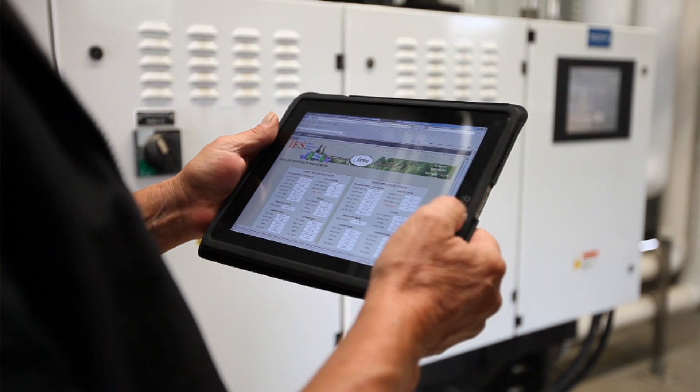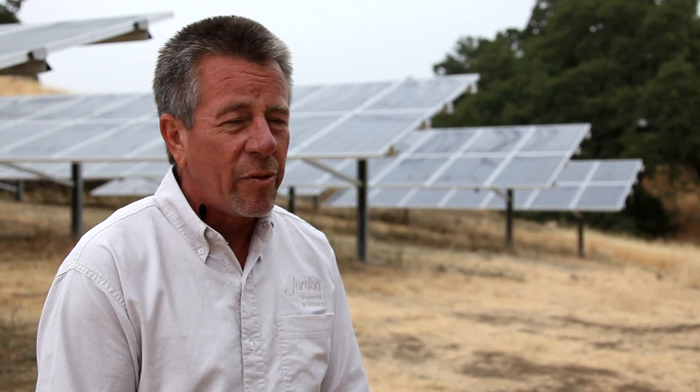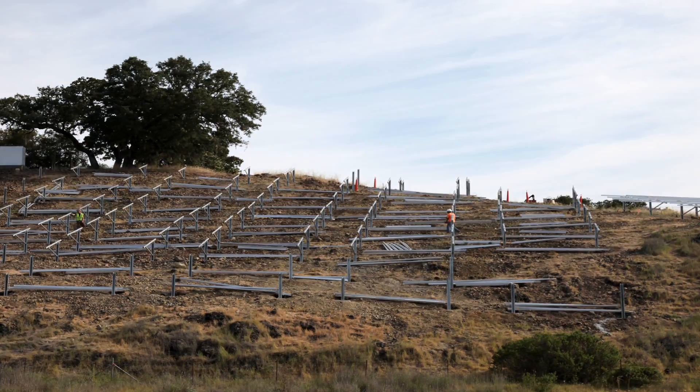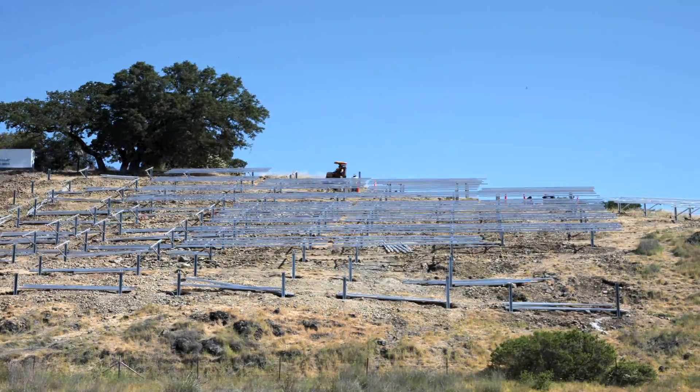We didn't solarize our inefficiencies, which a lot of people do — they don't deal with their consumption first. We decided after all our efforts and what we've done over the many years to conserve energy to install this new solar system. I'm glad we waited and it worked out really well; it was time.